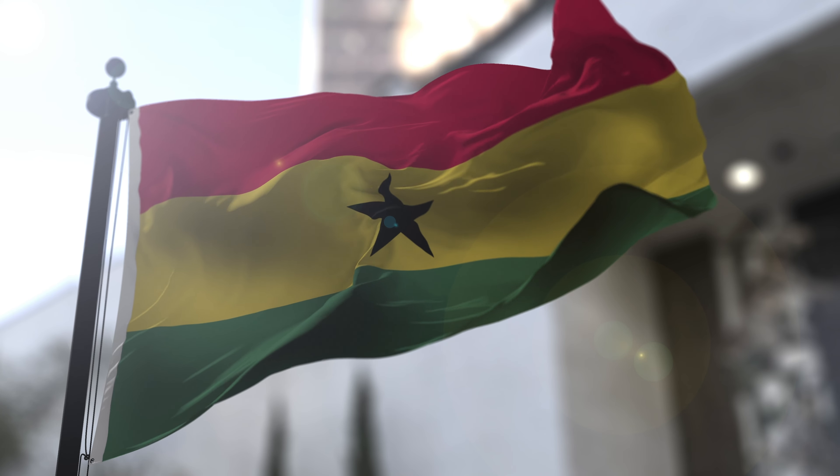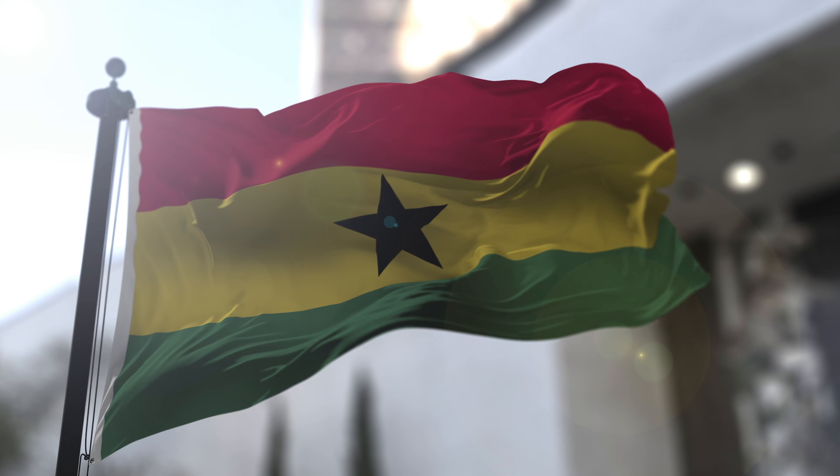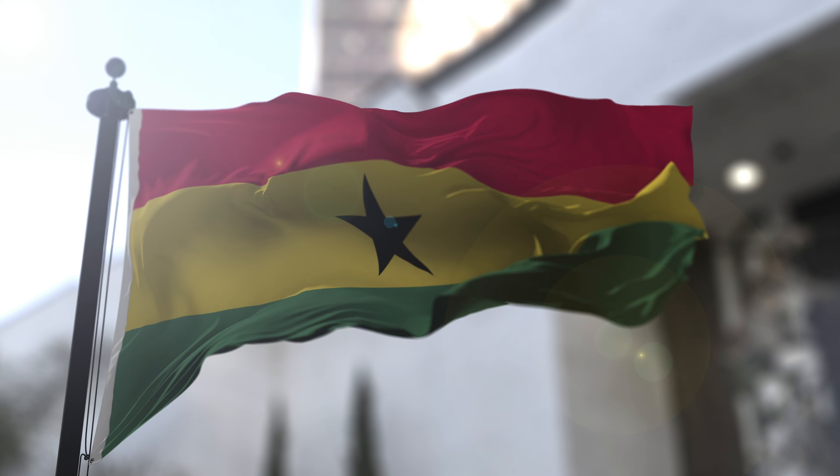The black five-pointed star at the center is a symbol of African freedom and independence. It signifies Ghana's role as a beacon of hope and progress on the African continent.